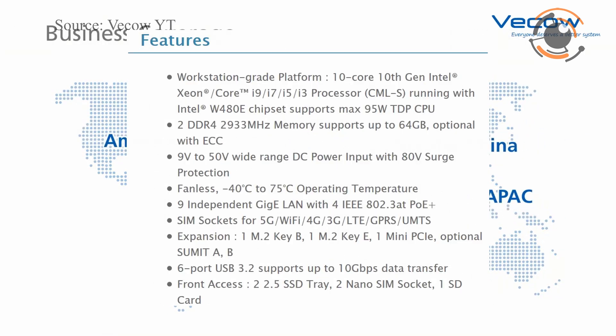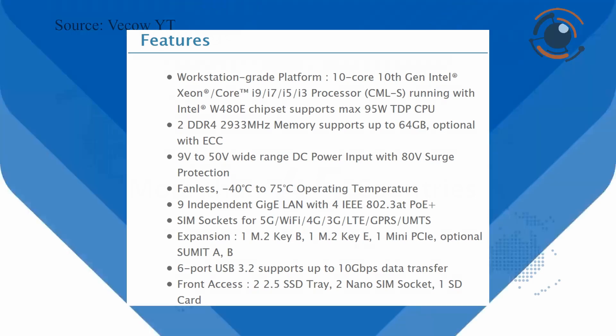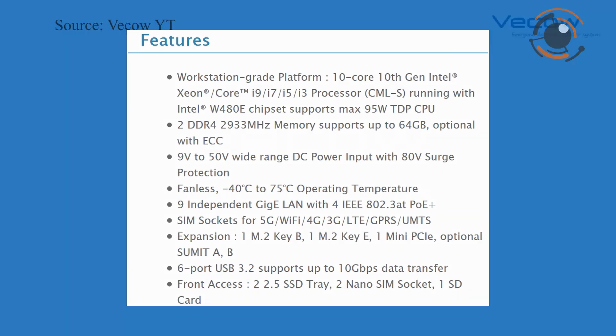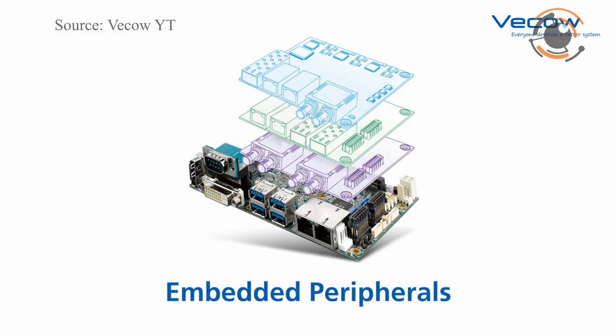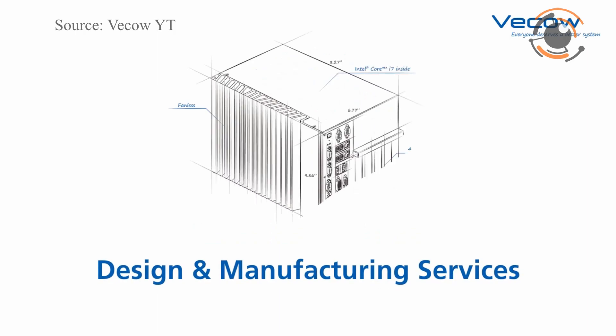This progressive system is ideally designed for modern computer vision applications at the edge, including machine vision, factory automation, intelligent vending, intelligent transportation systems, robotic control, AMR-AGV, deep learning, and any artificial intelligence-oriented AIoT or Industry 4.0 applications.